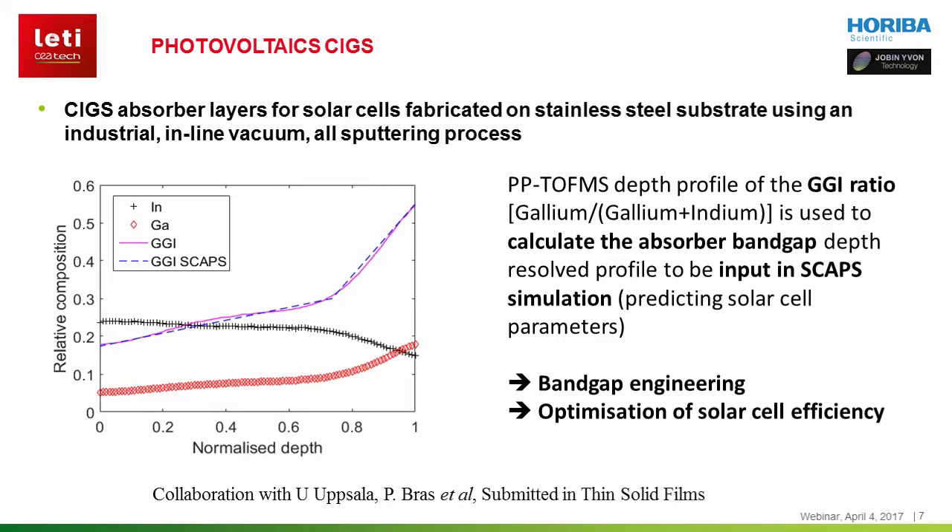The second example is an application from photovoltaics. We are collaborating with the University of Uppsala and Midsomer AB in Sweden. Copper indium gallium selenide, or CIGS, absorber layers of a couple of micron thickness have been analyzed with PPTOF-MS. These layers are in the structure of solar cells fabricated on stainless steel substrates. The copper, indium, gallium, and selenium depth profiles have been measured and the resulting gallium to gallium-plus-indium ratio is used to calculate the absorber bandgap depth-resolved profile, to be input in simulations to predict solar cell performance.